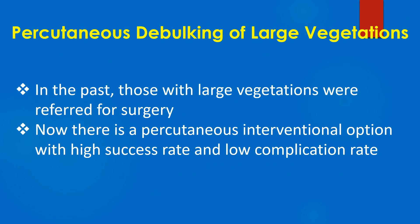In the past, those with large vegetations were referred for surgery. Now there is a percutaneous interventional option with a high success rate and low complication rate.